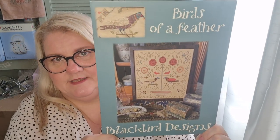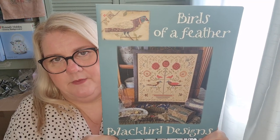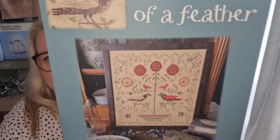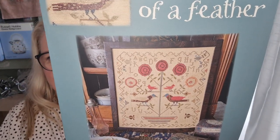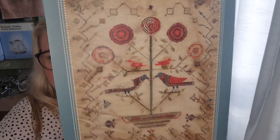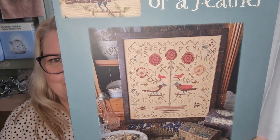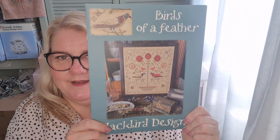The first thing I want to show you is something I've coveted for a very long time — lots of people are really pleased this has been reprinted. This is Blackbird Designs 'Birds of a Feather' and I absolutely adore it. I don't have it kitted up yet but it's on my to-do list. I love that it's a reproduction that's a little bit different. I enjoy stitching samplers but sometimes I like things a little bit mixed up. I was so pleased when I could get a hold of this.